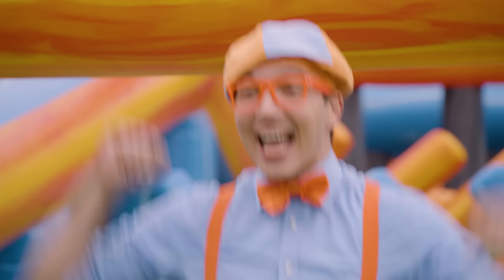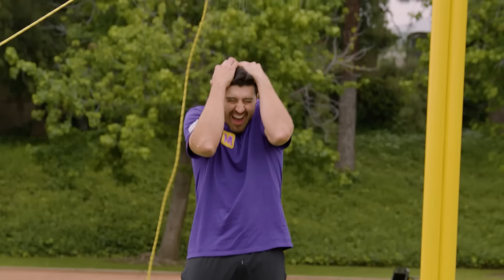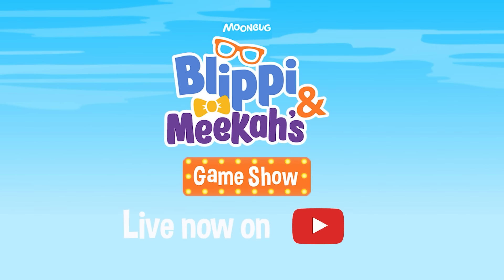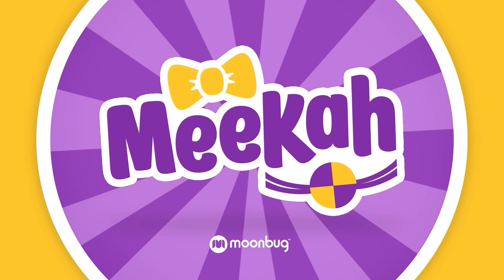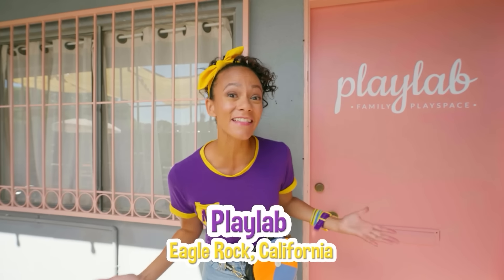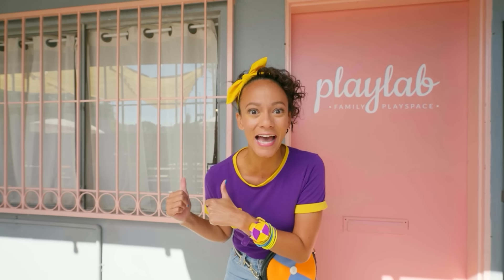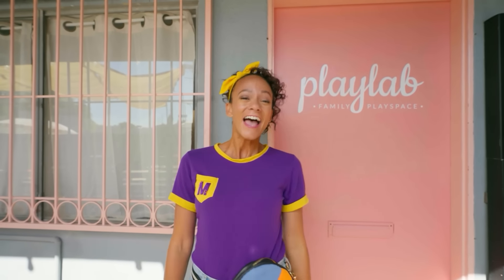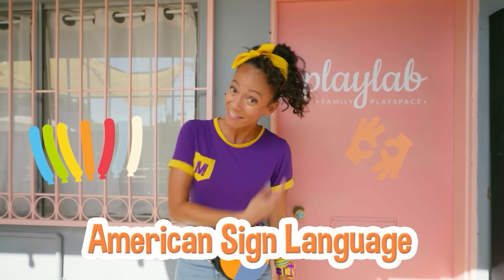Three, two, one, here we go! This is the Olympia Mika's Game Show! So much to learn about, it'll make you want to shout Mika! Hey, it's me Mika! And today I'm at Play Lab in Eagle Rock, California. There's so many different kinds of toys to play with inside — there's even dinosaur toys! And my friend Naish is stopping by to teach us colors in American Sign Language! Let's go!